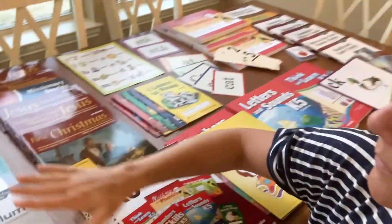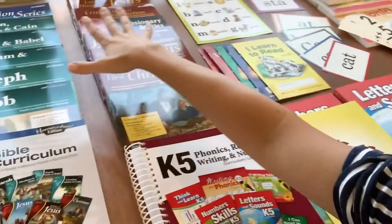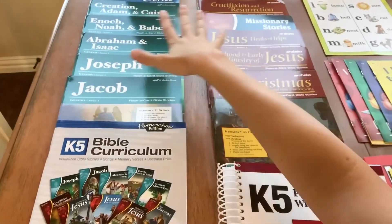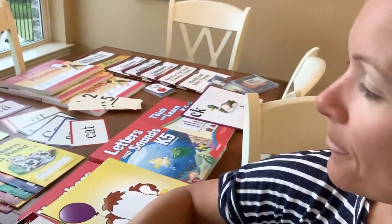I wanted to show you some of the stuff that comes in the curriculum. All of these books are for Bible, and you work through each book as the guide tells you. It also comes with small readers for as your children are growing and beginning to read.